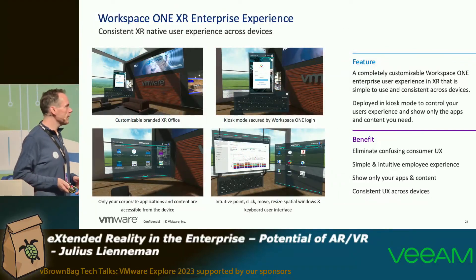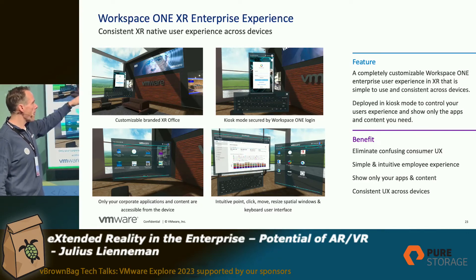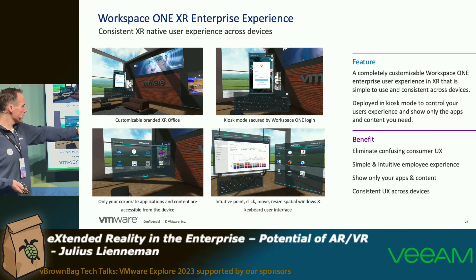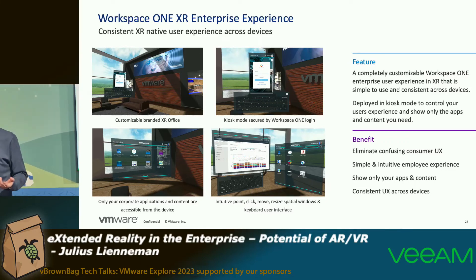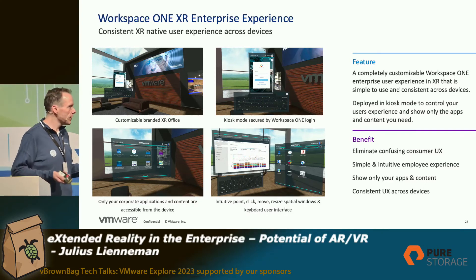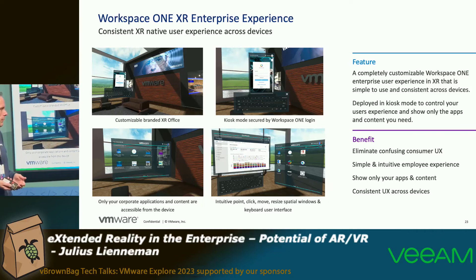Taking a closer look at the XR Hub itself — you can see here a VMware branded office, but this could be your office and your look and feel of the XR Hub. You have the catalog as an overlay, and you can see how it starts applications with a virtual keyboard. From a feature perspective, you get a customizable enterprise workspace with user experience across all your virtual devices. Kiosk mode is also supported there.